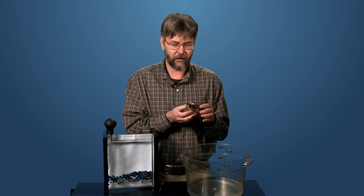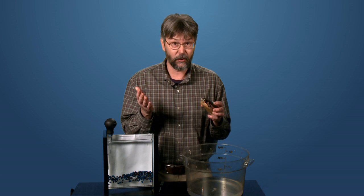This is a painted turtle, one of North Carolina's more attractive aquatic turtles. However, it's got a pretty unattractive way of breathing, at least in the wintertime.